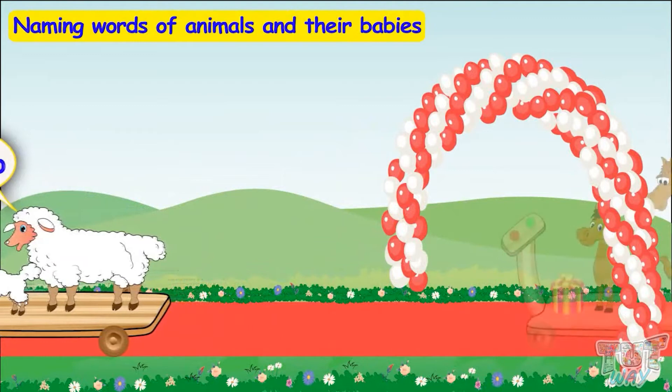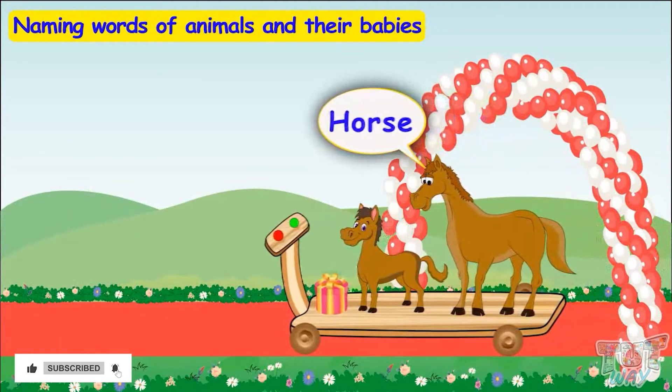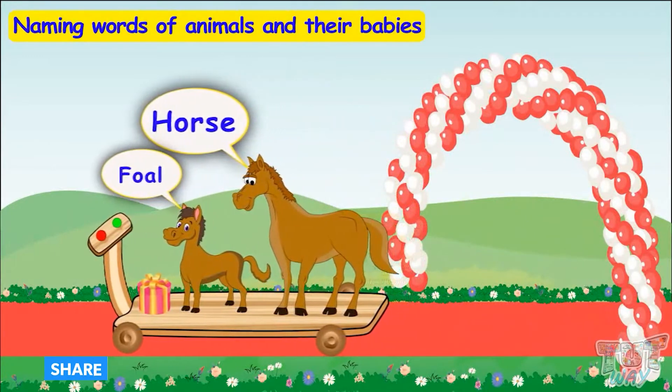Here comes another friend — horse! The young one of a horse is called a foal.